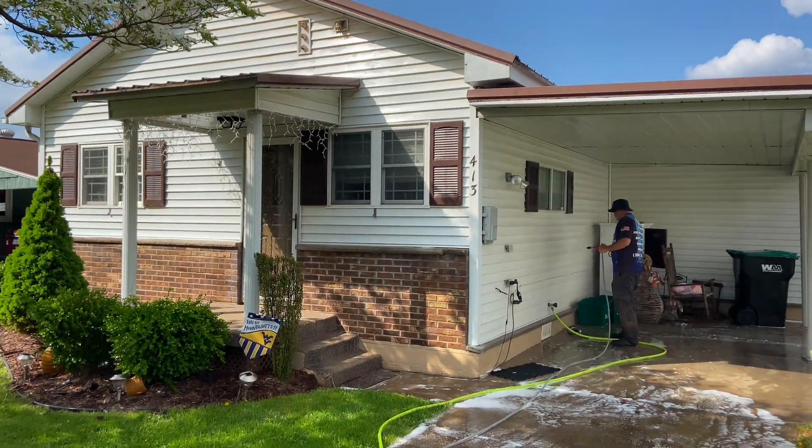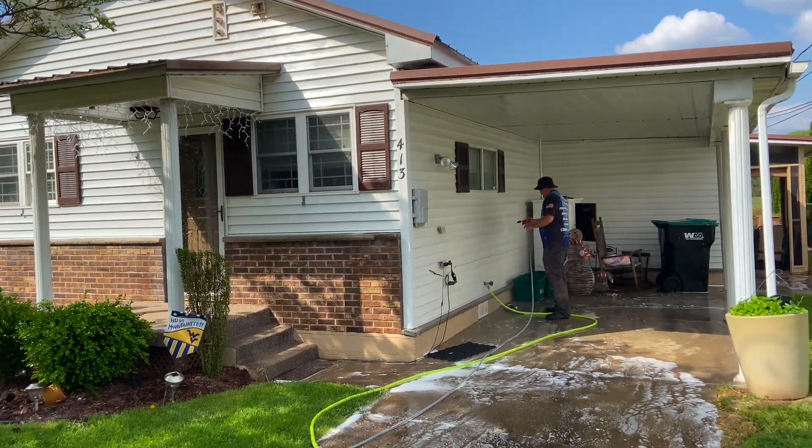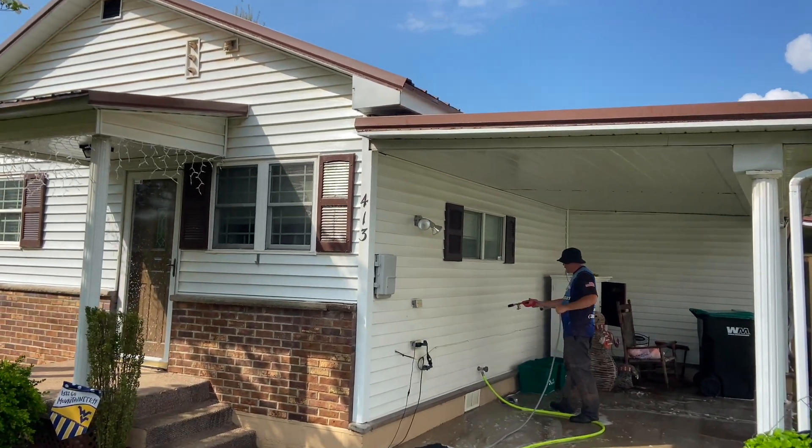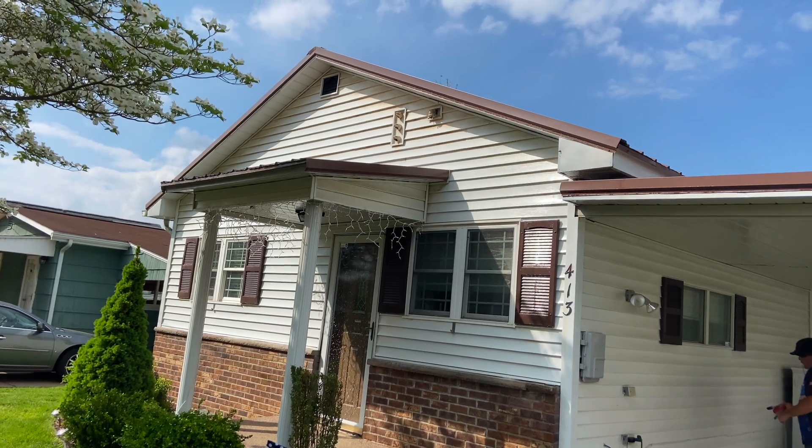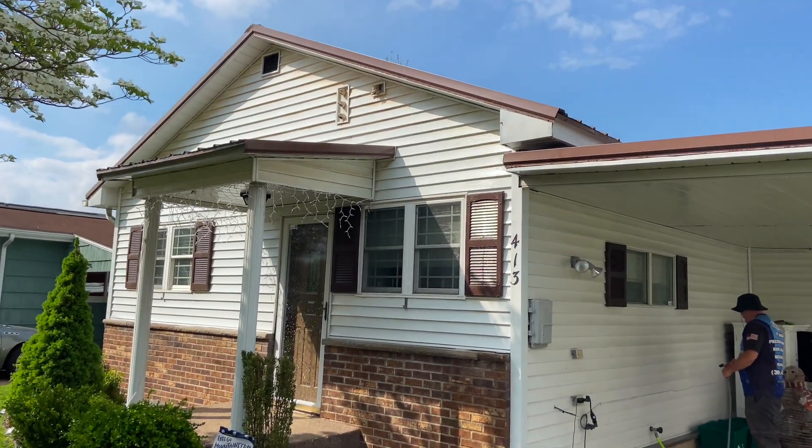We've already soaked the house. It's a very small home, just a basic house wash. I do see a little bit of red clay up there that we're going to have to hit with some hydrofluoric acid. But that's the only spot.